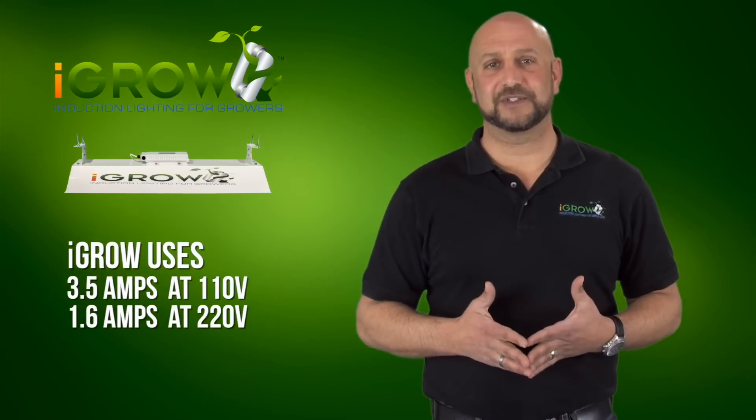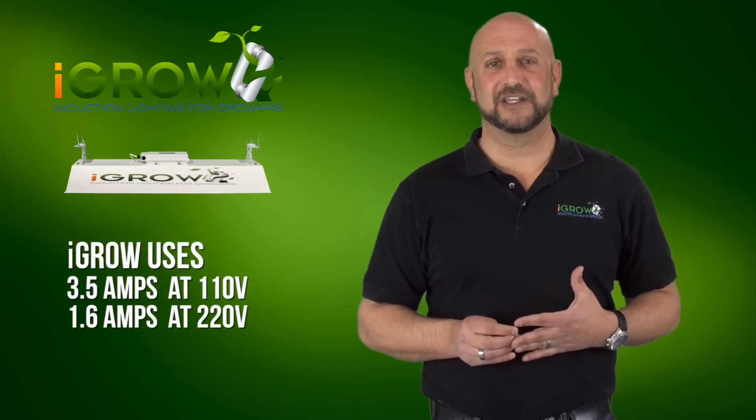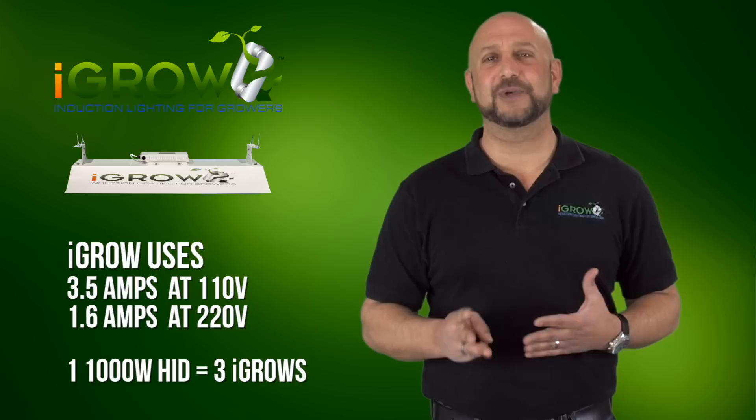There are no roadblocks to make this happen like in the past. iGrow uses only 3.5 amps at 110 volts and 1.6 amps at 220. So every 1,000-watt light you unplug, you can plug in up to three iGrows.